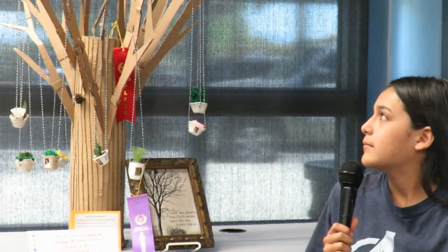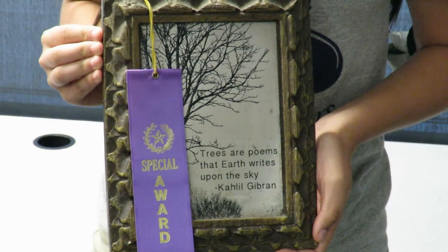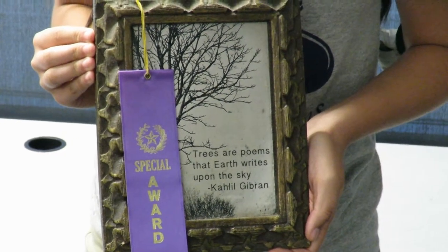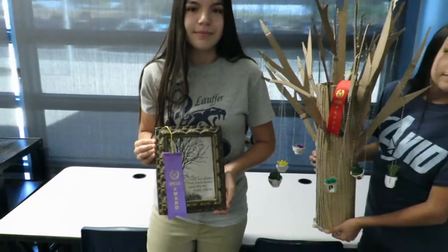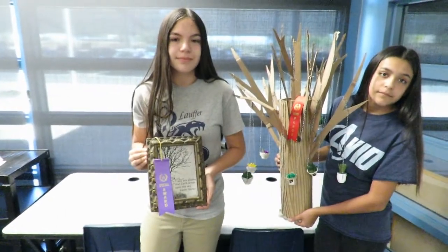The first thing we used was a cardboard tube for the trunk, and then we used slices of cardboard for the branches and bark. And what awards did you guys win? We won second place, and then a few days later, we found out we won the People's Choice Award.